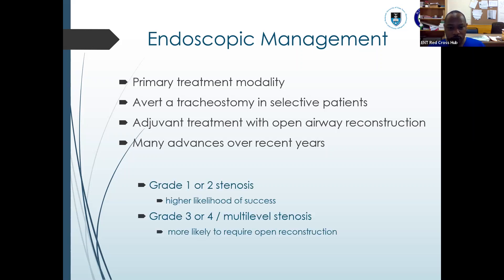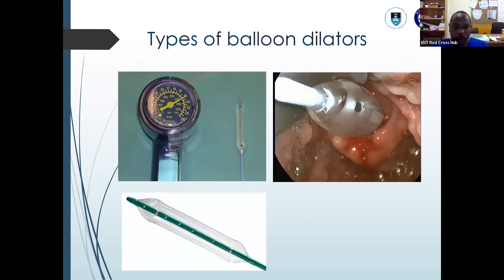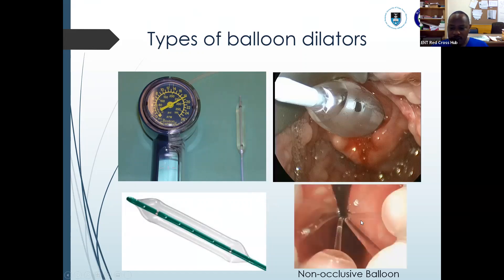For grade 1 and grade 2 stenosis, there is a high likelihood of success compared to grade 3, grade 4, or multi-level stenosis, where we more likely go to open reconstruction. When it comes to balloons, this is a Boston Scientific insufflator — this is an occlusive balloon used to dilate, also used for two minutes. And this is the non-occlusive balloon dilator — it was invented by Professor Darlene Luber. You can see it permits ventilation, and it's locally produced here.